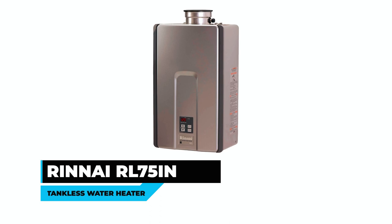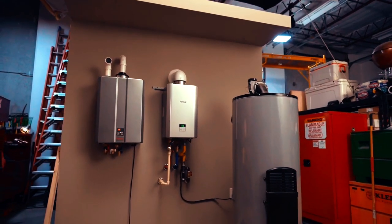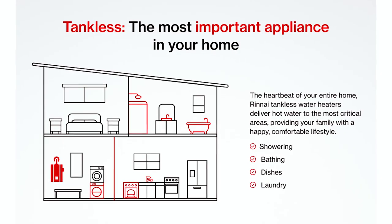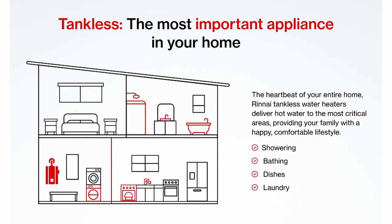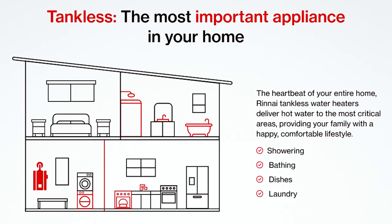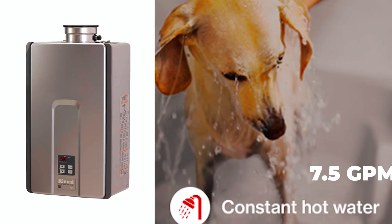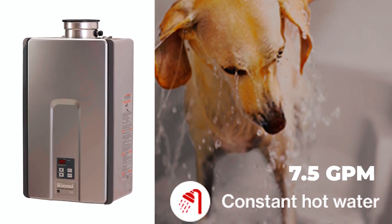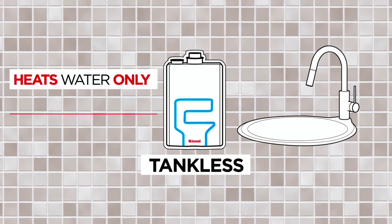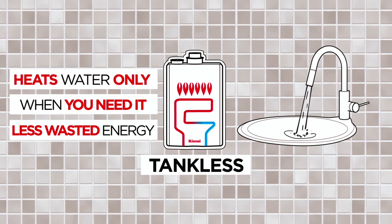Rene Roll 75in Tankless Water Heater. The Rene Roll 75in tankless water heater offers advanced technology, comfort, and value for your home. This non-condensing indoor tankless natural gas water heater is compact and takes up minimal space, making it the perfect solution for homeowners looking to reclaim valuable space. With a flow rate of up to 7.5 GPM — 5 fixtures at once — you'll never run out of hot water. Rene's CircLogic technology offers recirculation patterns that match your habits, ensuring that you always have hot water when you need it.